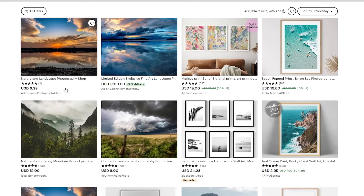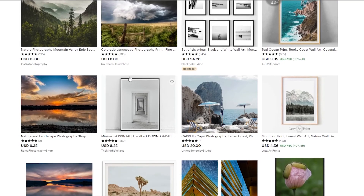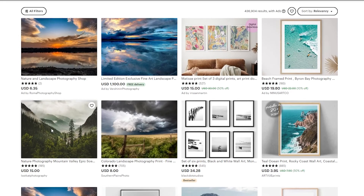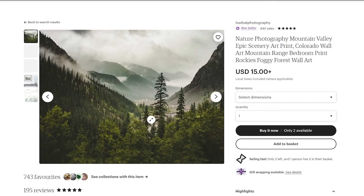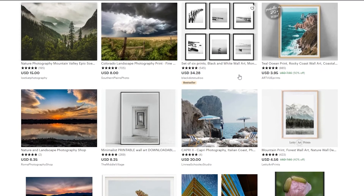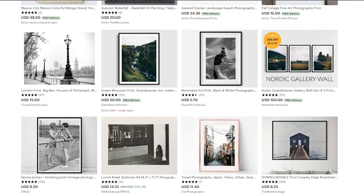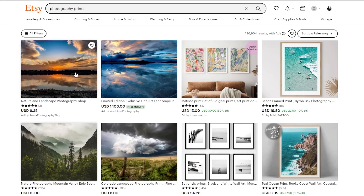Finally, number ten is photography prints. For people who love photography and want to keep prints in their home as wall art, this is a great option. As you can see, you can get a picture, frame it, and hang it on the wall — it looks amazing. These are star sellers on Etsy, with really nice photography and portrait prints that sell really well.